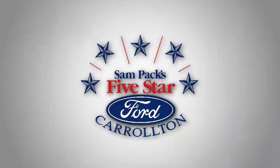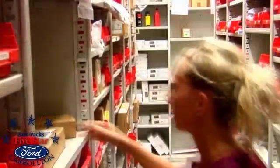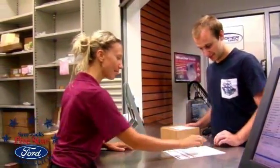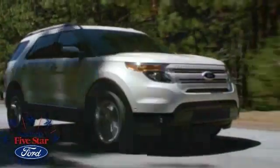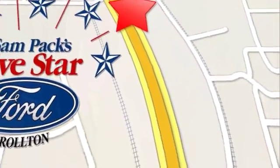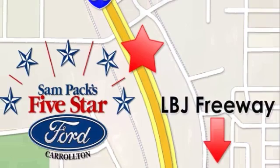Sam Pack's 5-Star Ford of Carrollton is independently owned and operated. We have the largest Ford parts department in the state of Texas and the second largest in the U.S. The stability of our dealership and long-term management allows us to serve you better. Stop in today — we're conveniently located at 1635 South I-35 in Carrollton, one and a half miles north of LBJ Freeway.